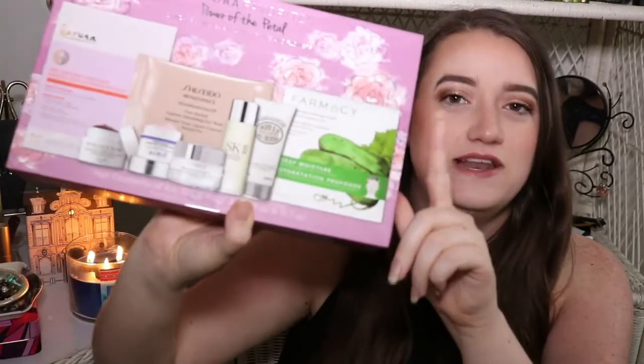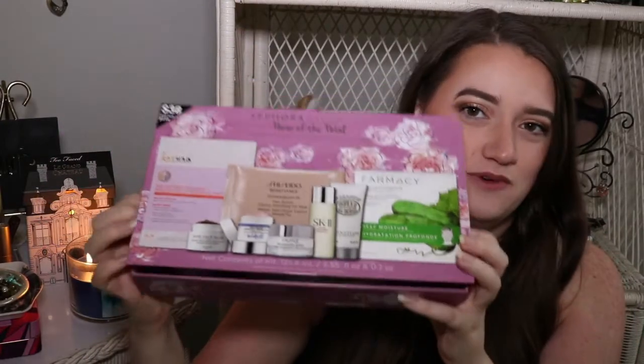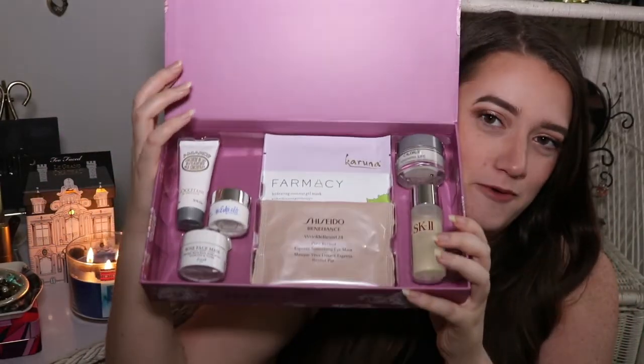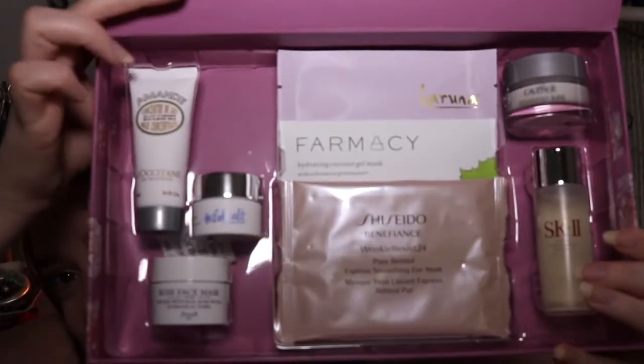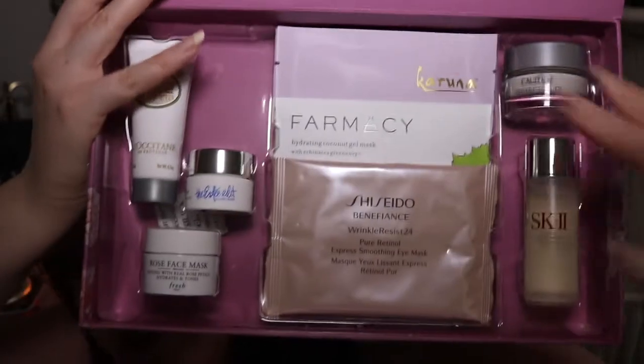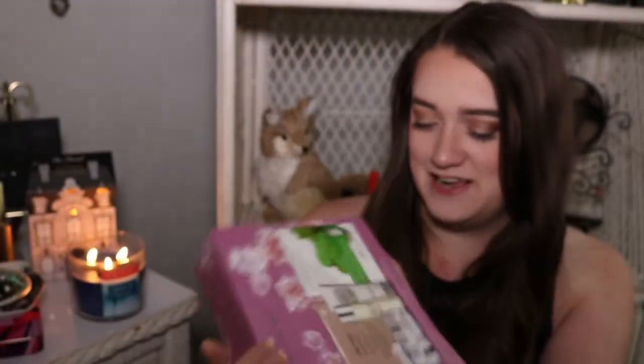So first, open the box. This one is a little different because some of them you pop off the box or they're in a bag — this one is one of the ones that pops open. And this is what the inside looks like. This is an eight piece set: one, two, three, four, five, six, seven, eight pieces in here. And I'm literally living for this, I can't wait to talk about it.